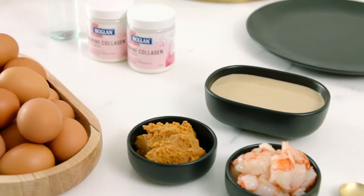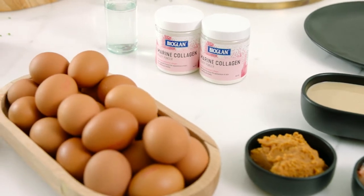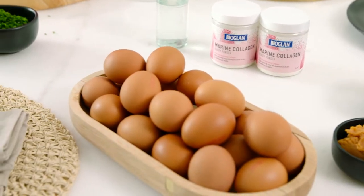Today we're taking the humble omelette from simple to spectacular. My prawn omelette with a miso tahini drizzle is a delicious light meal that's heavy on flavour and packed full of protein.